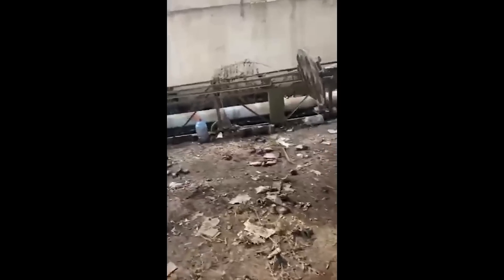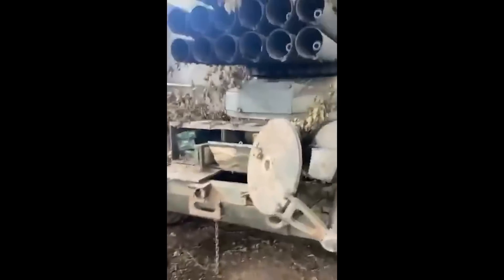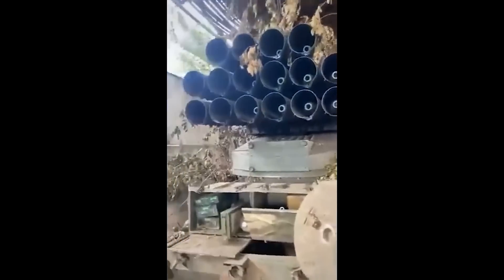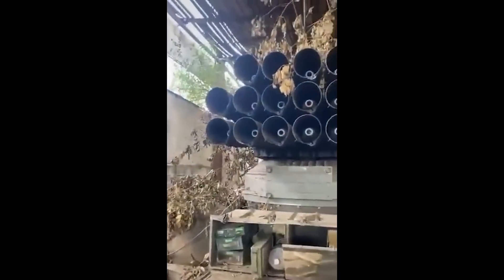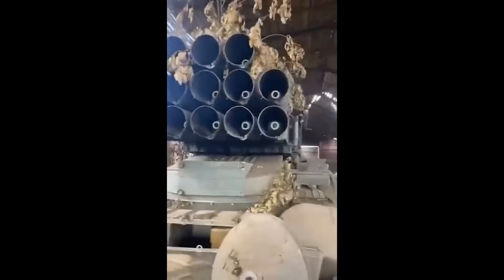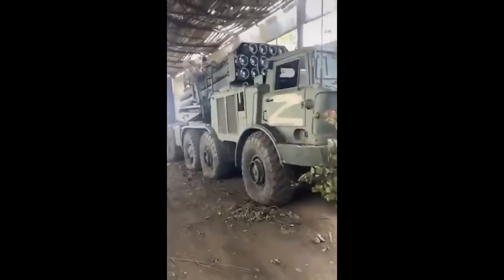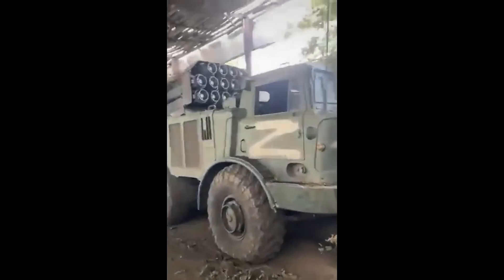The Uragan is a 220mm MLRS system from the 1970s. It has an effective range of 35km and a max range of 70. As Russia's rocket systems go, it's a step up in comparison to the more common Grad, and a bit of a step behind the Smerch and the Iskander systems.